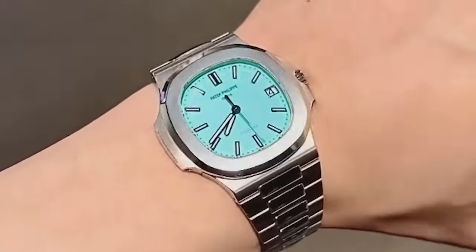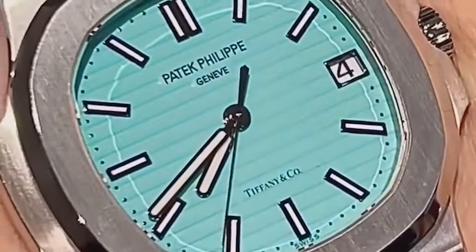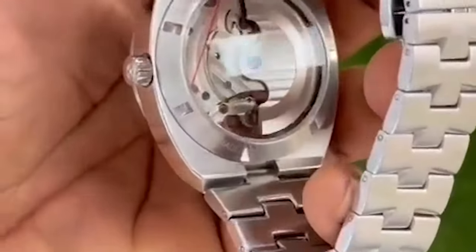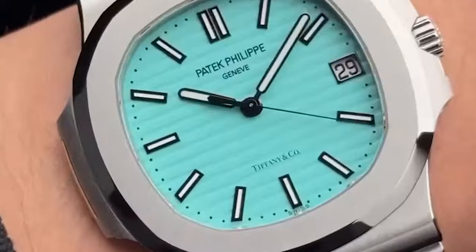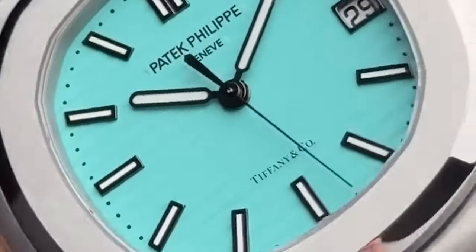The Patek Philippe Nautilus is a luxury sports watch beloved for its distinctive porthole-inspired design and impeccable craftsmanship. It features an octagonal bezel, horizontal grooved dial, and integrated bracelet, giving it a bold and modern appearance.